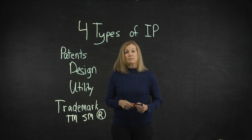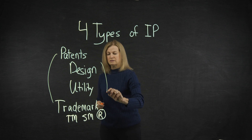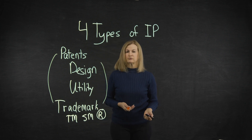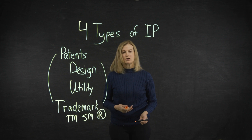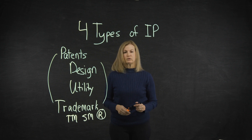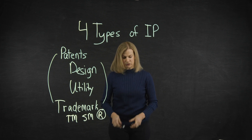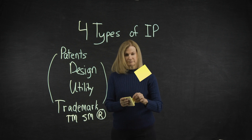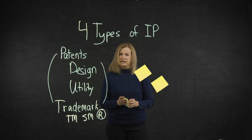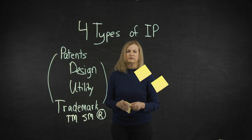By combining multiple types of IP — like a design patent, trademark, and a utility patent — a company can create stronger IP protection and a more powerful market position. Doing this strategically supports small company growth into global brands. One example is 3M with its product Post-it Notes. 3M protected the underlying science while transforming the brand into a household name.